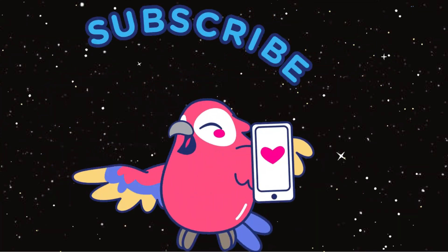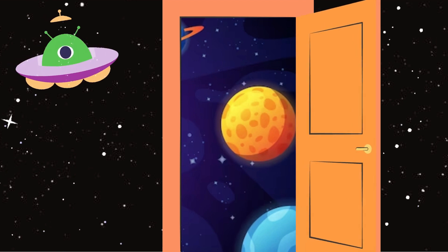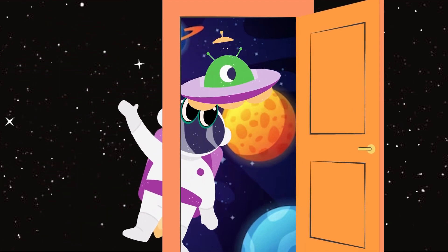Like, share, and subscribe to our channel for more videos. Bye-bye, friends!